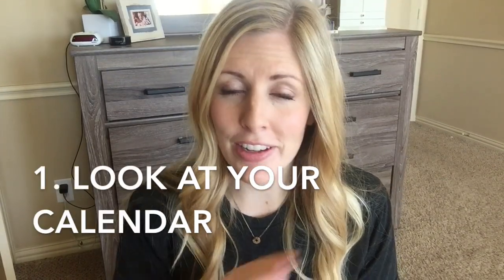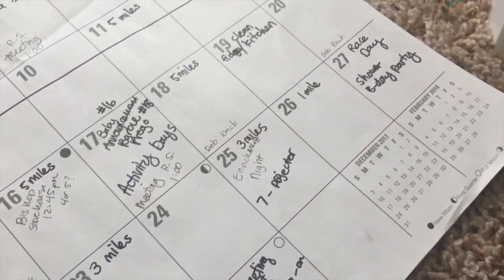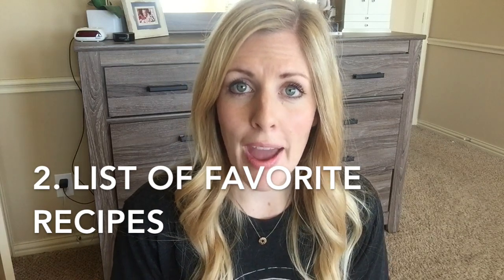Tip number one: look at your calendar. I know that sounds funny, but when you look at your calendar you can tell which nights are jam-packed with soccer games, gymnastics, piano lessons, or whatever you have going on. If you have a busy night, you want to make that meal simple and easy — whether it's a slow cooker you put in in the morning or a meal that only takes about 10 minutes to throw together.